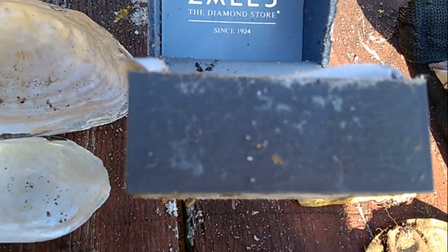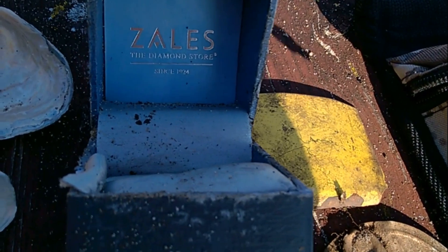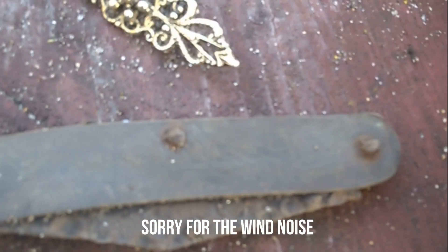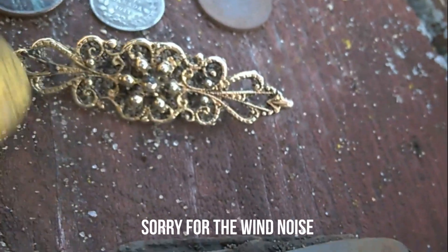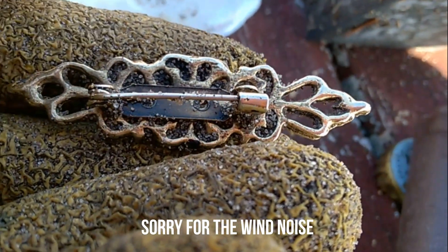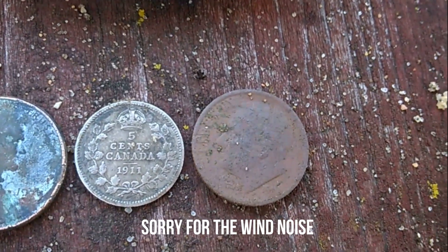It says Zales Diamond Store, since 1924. I found it just like that — it's actually a solid wooden little box. I took it all apart, looked under the little thing, and no ring, no diamond ring in there. What a bummer. I found this old knife — I can't get it open, and all the wood on it has decayed over time. And this little brooch — I don't know if it's old or not. I can't find anything on it that says gold, gold-plated, or even where it was made. The five-cent Canadian from 1911 — look how tiny that is. It's smaller than our dime. It's just amazing to me.